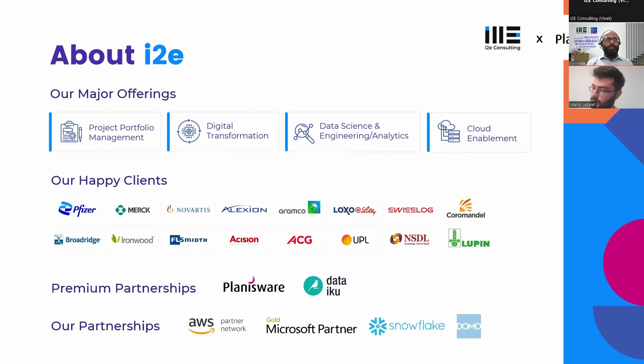Our major offerings revolve around project and portfolio management — we do a lot of work in Planisware Enterprise and Planisware Orchestra. We also cover digital transformation (Microsoft Power Platform, SharePoint, document and quality management systems), data engineering and analytics (data lakes, ETL, data visualization using Power BI, Spotfire, Tableau, and custom dashboards), and cloud enablement to help customers in their cloud adoption journey on AWS or Azure.